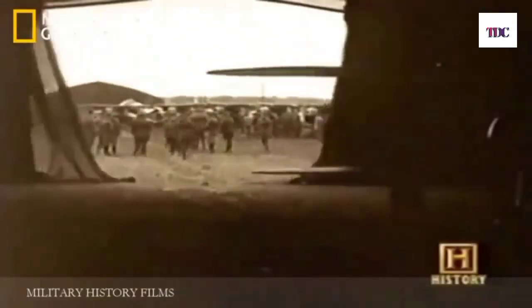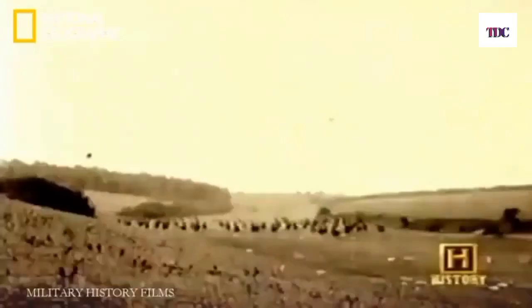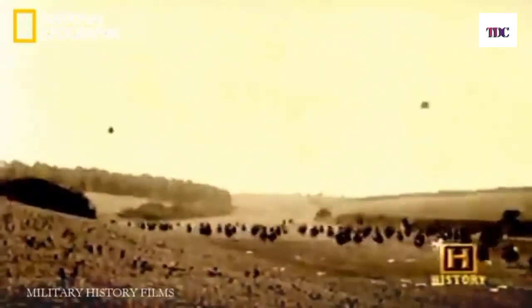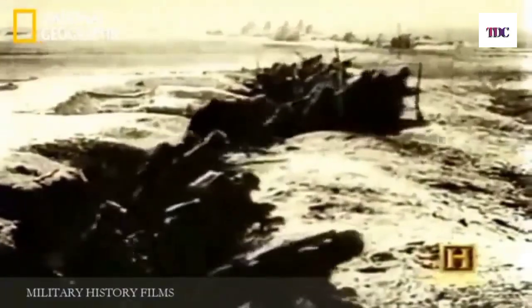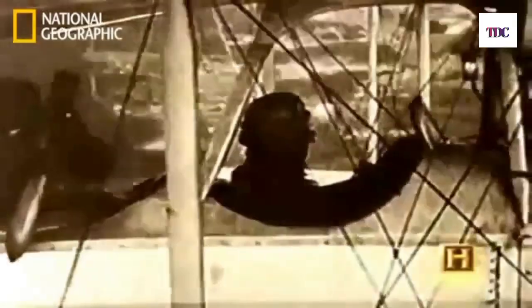In World War I, aircraft were used as a way of supporting the troops on the ground. Planes were called in to either bomb or wipe out the enemy. Close support in cases of mobile warfare — of moving fronts, of fast-moving combat, whether retreat or advance — was overwhelmingly important. In those situations of battlefield chaos, it's very hard to get good artillery support. Suddenly airplanes become overwhelmingly important and overwhelmingly effective.